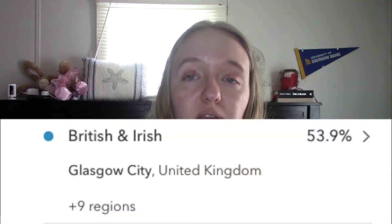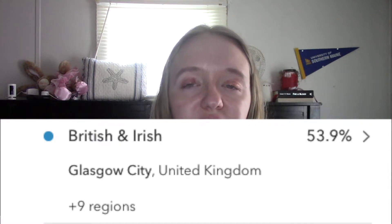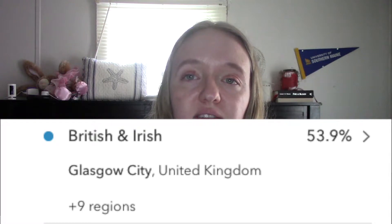Before the update I was 44.1% British and Irish and with this update it upped it to 53.9% British and Irish, which really isn't that surprising because I do have a lot of British and Irish ancestry in my family and my last name is a very British last name. I was 31.5% French and German and now it is 36.4% French and German, which is also not that surprising because my mom's side is very German.